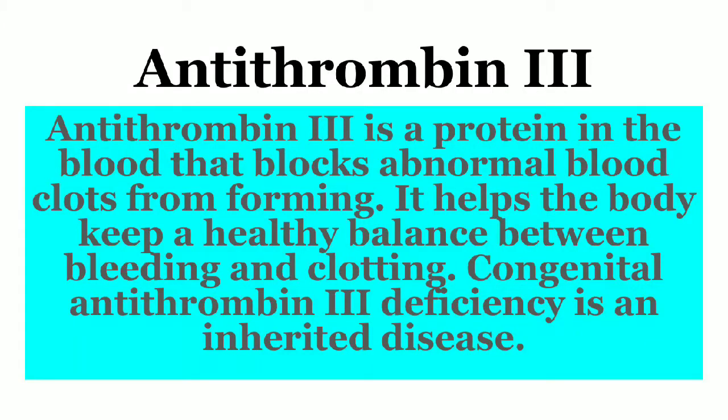Hello everyone, welcome back to my channel Medical History. Today we are going to know what is antithrombin 3.